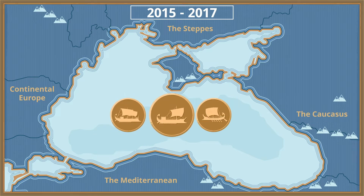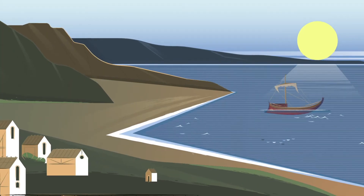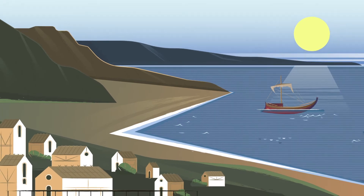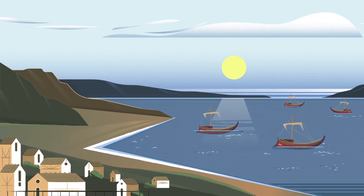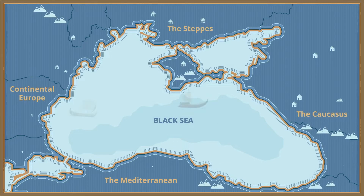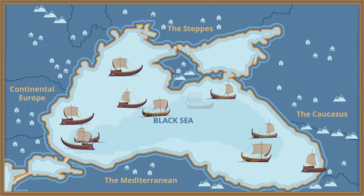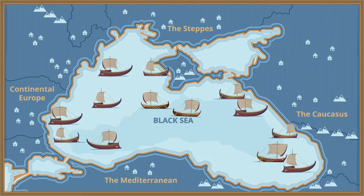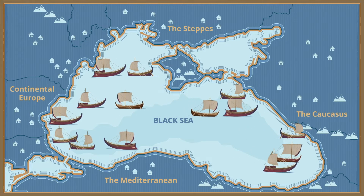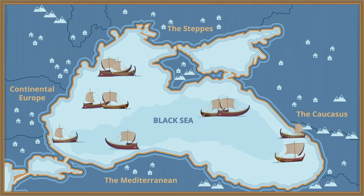So why does the Black Sea contain so many well-preserved shipwrecks? In prehistoric times, the land surrounding the Black Sea hosted early human settlements. Eventually, it became a hub for trade, battle, and empire building, because of its strategic position between eastern and western Eurasian civilizations. For thousands of years, it was traversed by merchants, pirates, and warriors. And with sustained seafaring activity came inevitable losses.